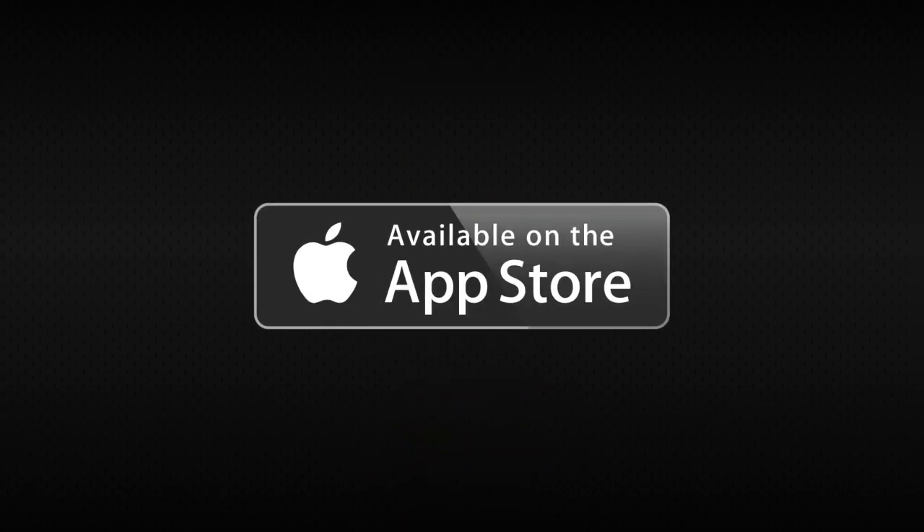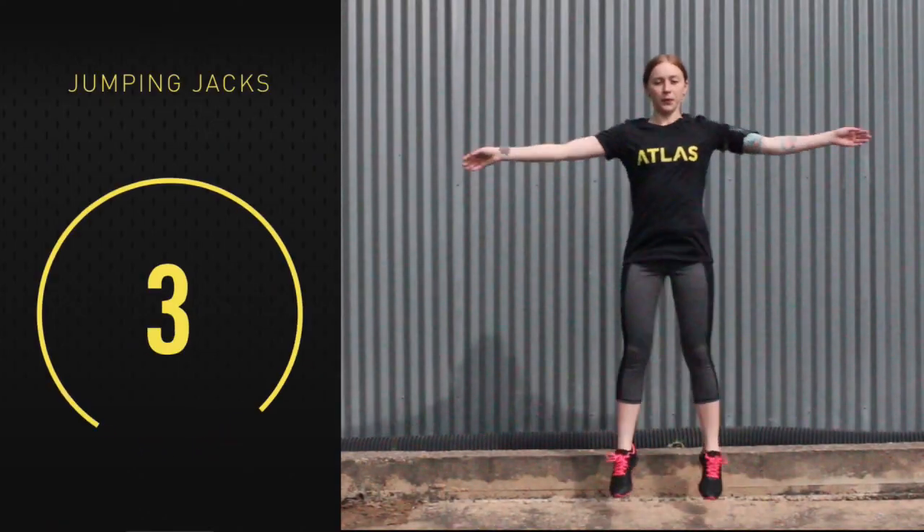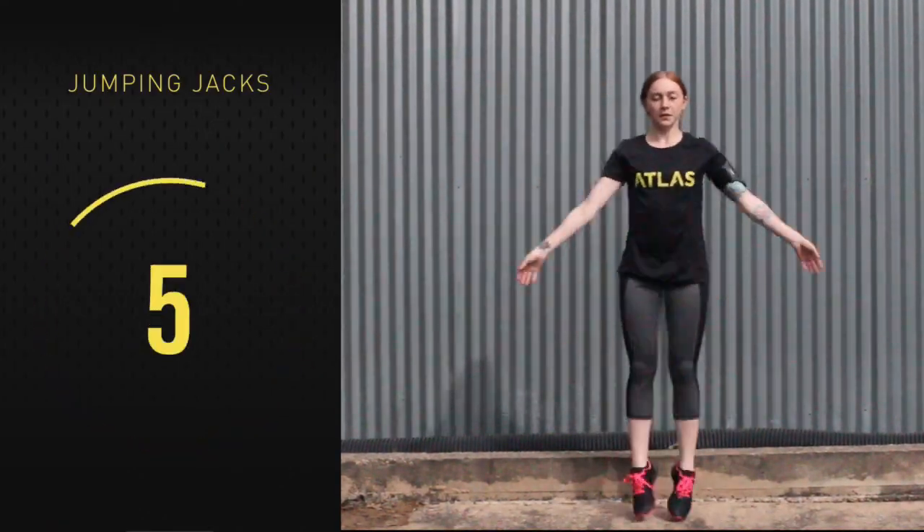Here's how easy it is to get started. First, download and open the Atlas Engine app. Next, strap your device to your left bicep, and that's it. Just start sweating and Atlas Engine will do the rest.